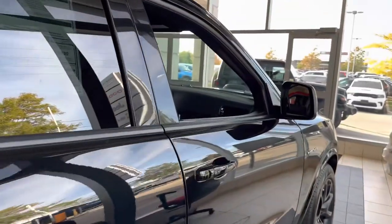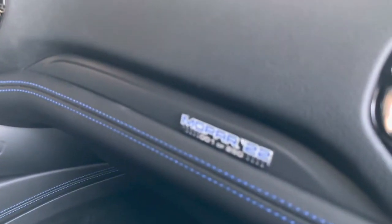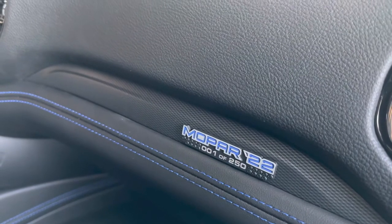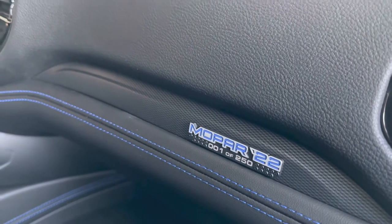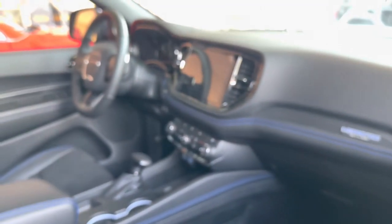Rest assured, this will be a collectible. The one we have here is 1 out of 250 — the first one — with only 50 in Canada and 200 in the States. Come get it while you can.